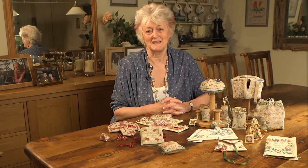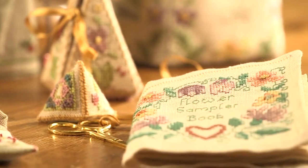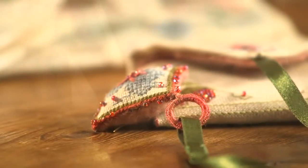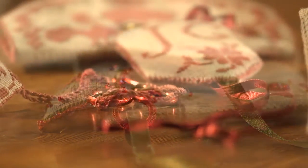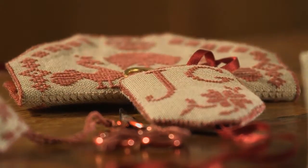Looking forward to seeing you again. Happy stitching. Thank you. Bye.